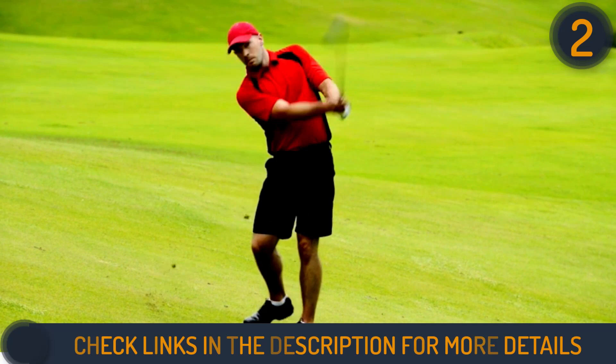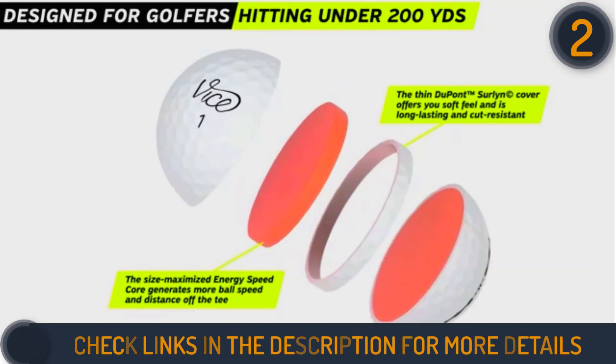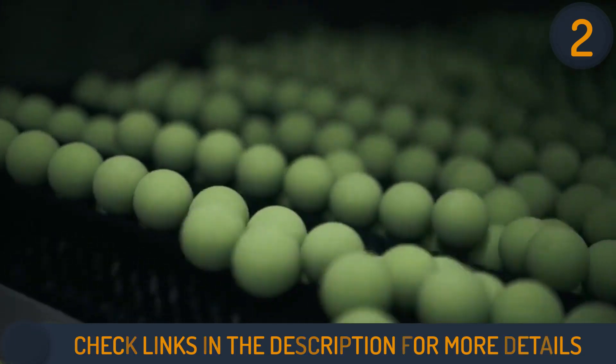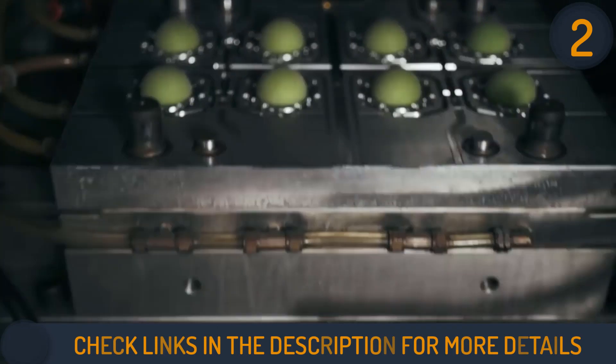The 318 dimple design reduces air resistance, providing a stable trajectory for enhanced accuracy. Plus, the Dupont Surlyn cover adds durability, making it highly resistant to cuts and scuffs. The inclusion of the keep-in-line putting line facilitates precise alignment on the green.